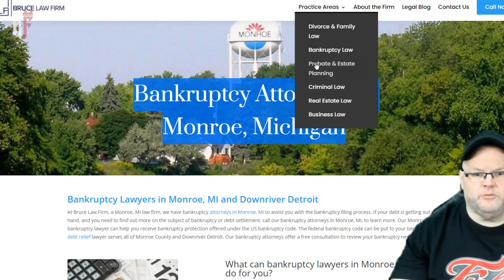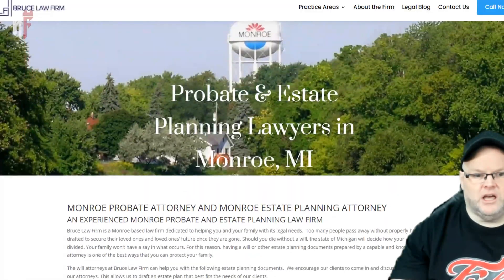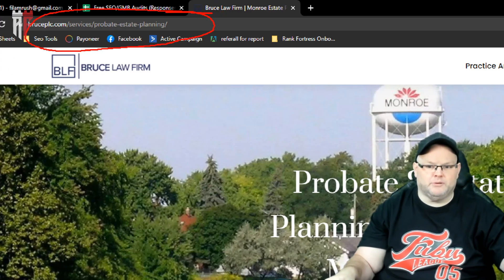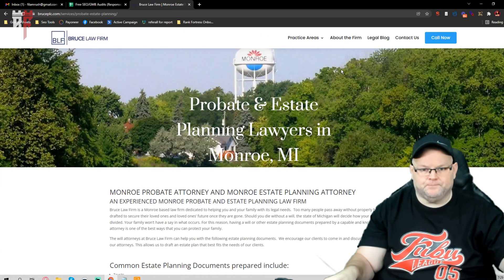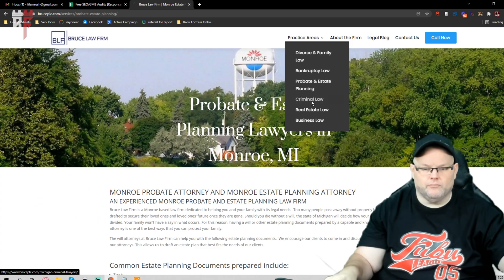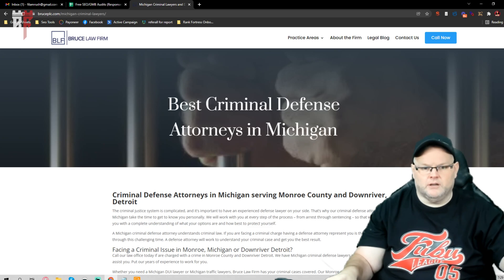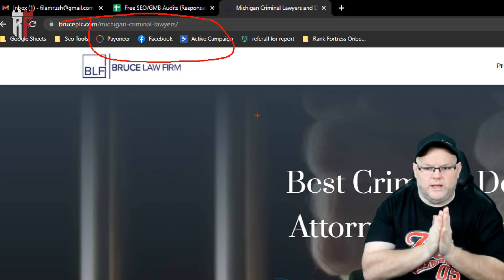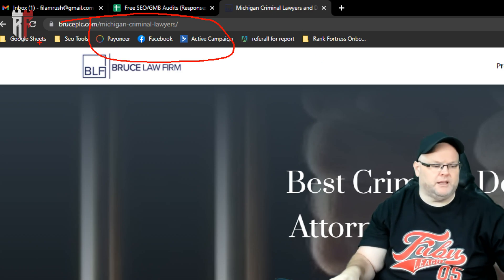I want to see that volume of content on every single one of your pages. Some pages are not going to cut it — you need more content. Same with your structure: the probate estate planning page needs to say 'probate estate planning lawyer or attorney' plus the city you're in. For criminal defense, you have 'criminal defense in Monroe Michigan' but then it switches to 'criminal lawyers' — I don't want to say just Michigan. Focus on Monroe, and put the city at the end, not the beginning.